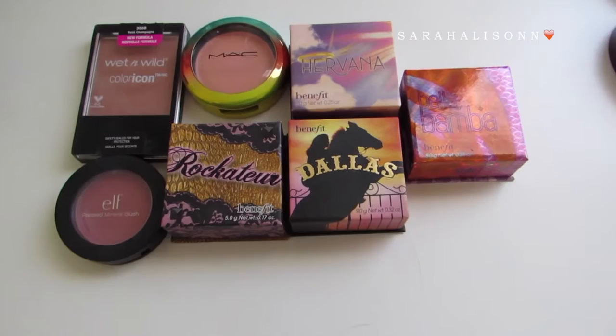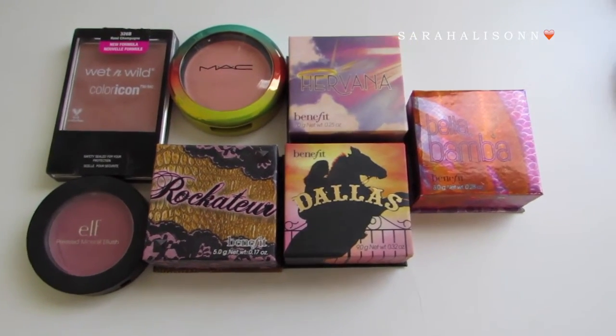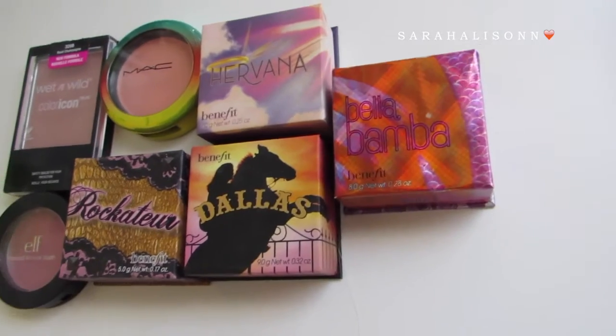Moving on to blushes, I currently have seven. That one's Bella Bomb, but there's kind of a glare. So seven blushes.